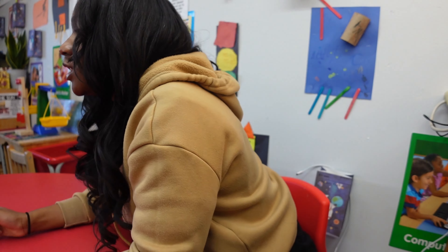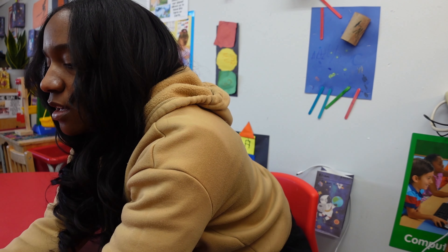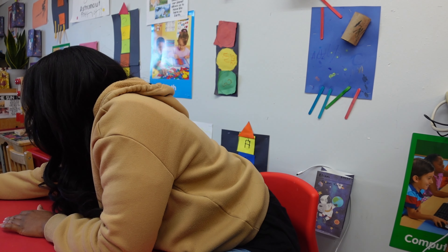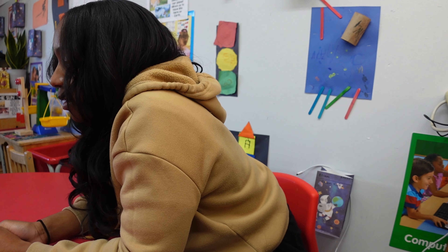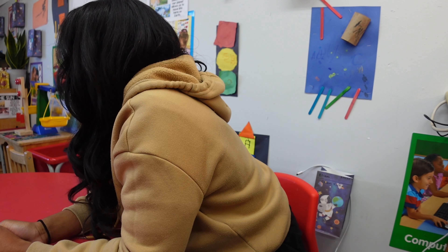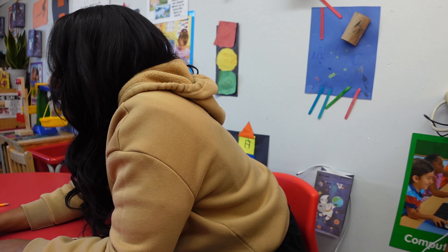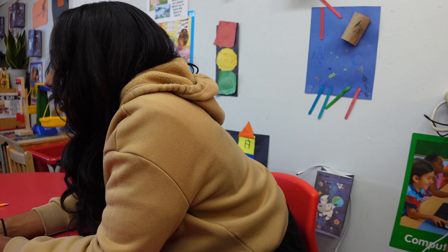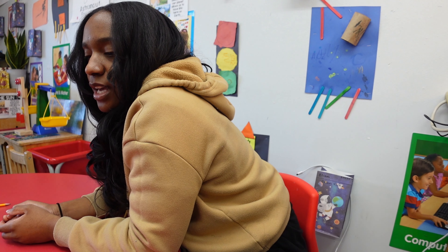We are going to do some Easter egg addition. Each of you have an addition problem. You're going to use the stickers to solve your problem. Then you're going to find the number that equals your problem and write it. All right, so let's try it — let's count on three.